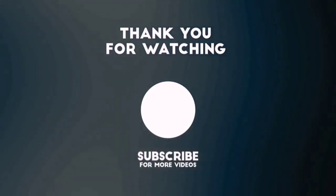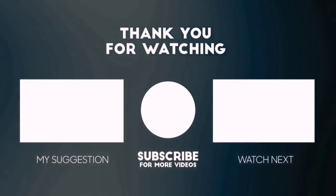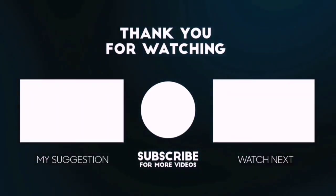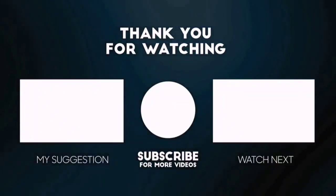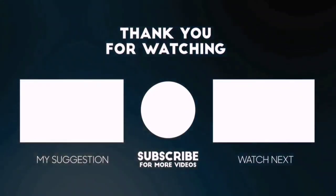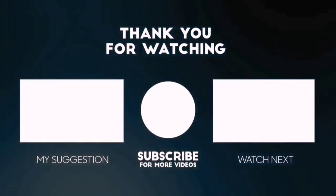Thanks for watching this video. Besides top rated product videos, we randomly provide special Amazon discount offers. Please subscribe to 5 Best Pick to get more product deals and videos on your feed. You can also check the description below for updated best product links and prices. Happy shopping.